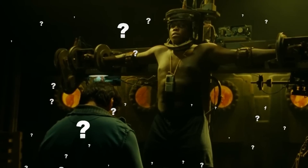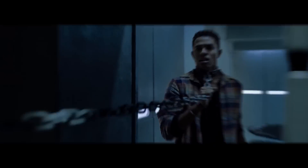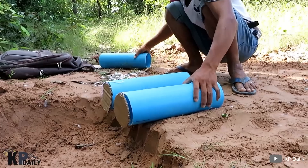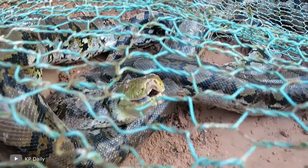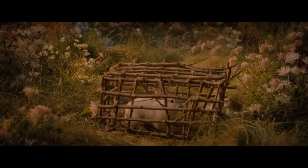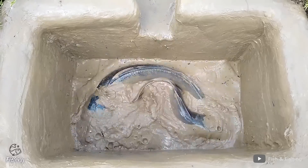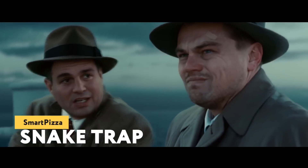Have you seen the movie Saw? Remember how elaborate John Kramer's traps were? Something similar, only for catching animals and not harming them — people construct these with their own hands using only the tools at hand. In this episode I'll show you such creative animal traps and tell you how they're made. Just remember: traps should be used only in extreme cases. Love animals, do not harm them.